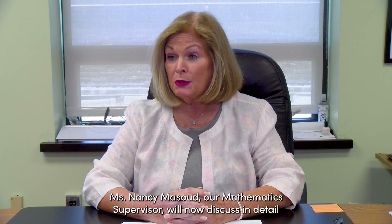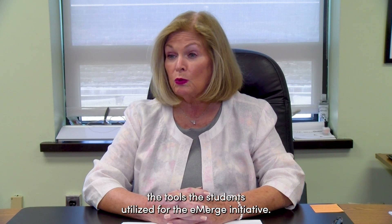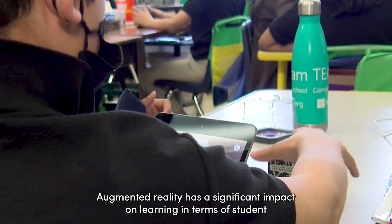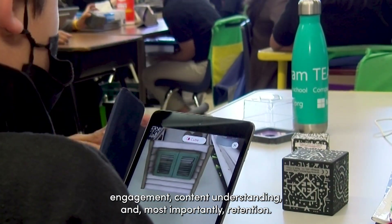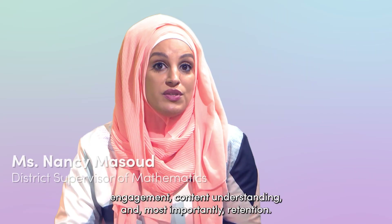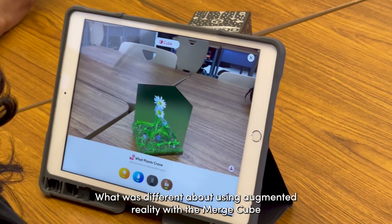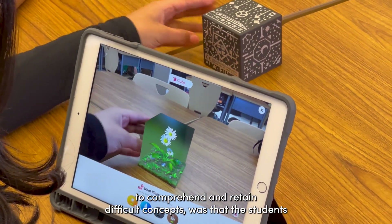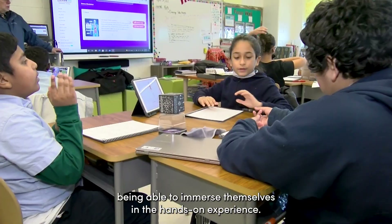Ms. Nancy Massoud, our mathematics supervisor, will now discuss in detail the tools the students utilize for the Emerge initiative. Augmented reality has significant impact on learning in terms of student engagement, content understanding, and most importantly retention. What was different about using augmented reality with the Merge Cube to comprehend and retain difficult concepts was the students being able to immerse themselves in the hands-on experience.